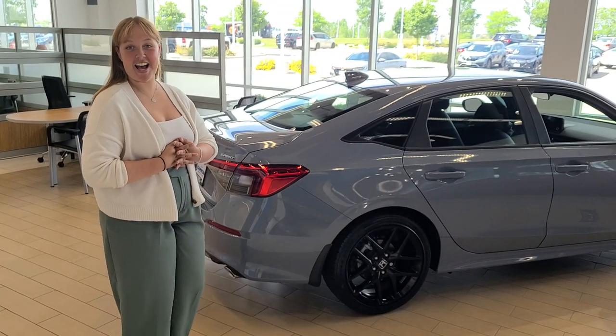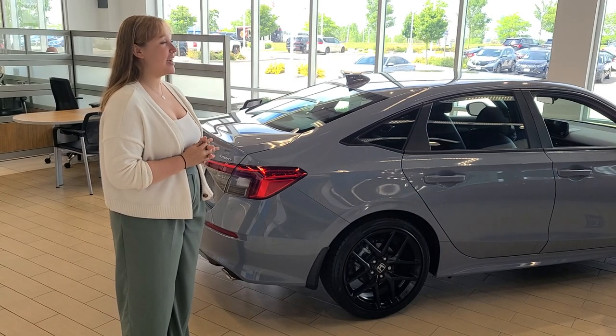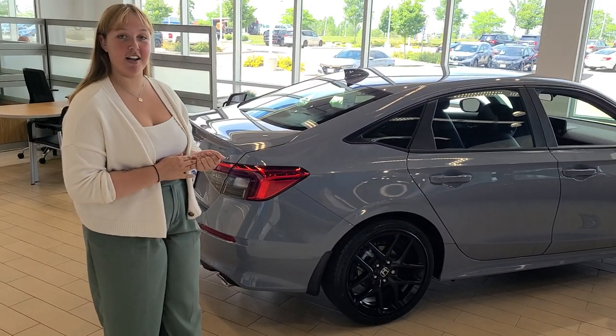All right, my name is Samaya. I am a product specialist here at Rascaro Honda. I want to show you guys the hottest vehicle of the summer, which is the 2023 Honda Civic.